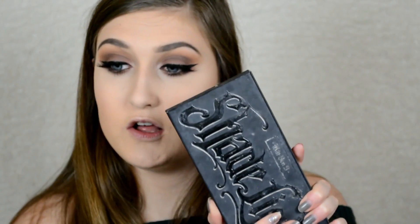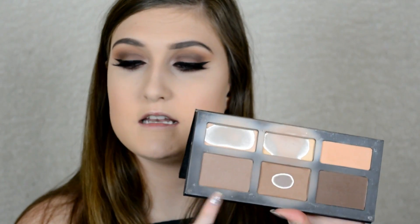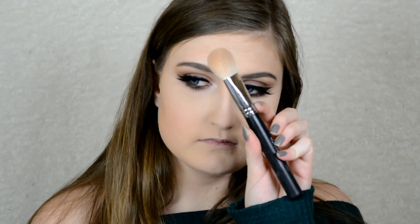Now to move on to the rest of the face, I'm going to contour. I really love this palette — I know I've used it for every tutorial but it's my holy grail. I'm using the middle shade and then mixing in this shade too, and I just take that on my Morphe M523 — it's like perfect for contouring.